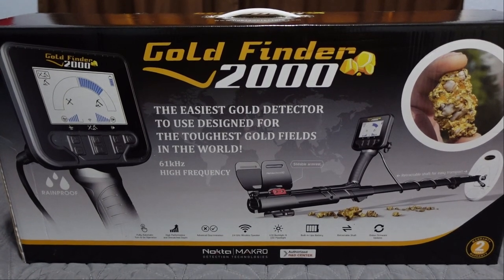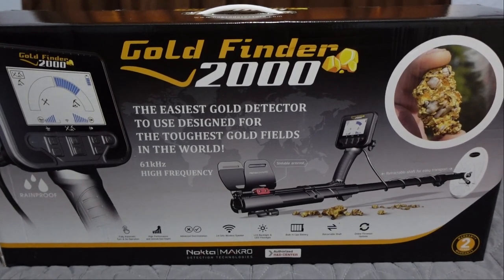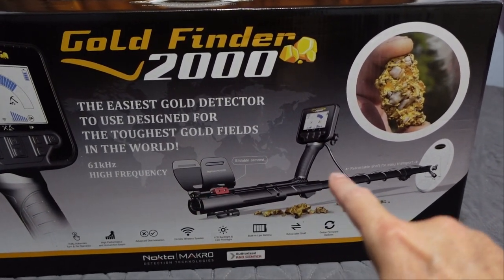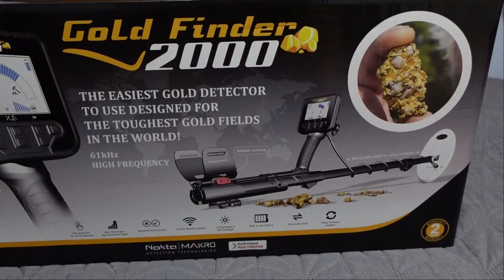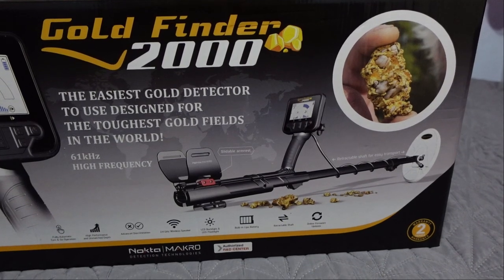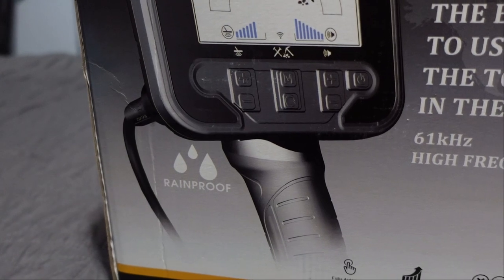Right away, not a comparison video, but 61 kilohertz high frequency - we see that on the box. The Gold Cruiser from Nokta Macro is also 61 kilohertz, so two top-end flagship gold prospecting machines, both 61 kilohertz, and they swap coils with each other. This one is based on the Amphibio model with a straight shaft, while the Gold Cruiser is based on the Kruzer with the S-shaft and lower carbon fiber rod. This one is slightly heavier but slightly better build quality.